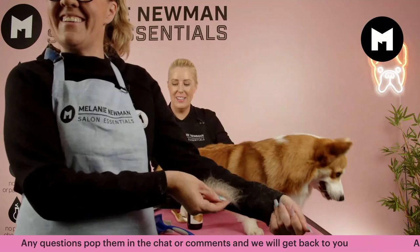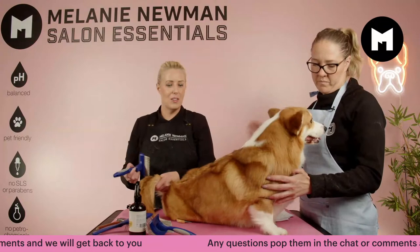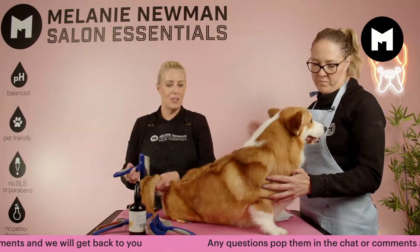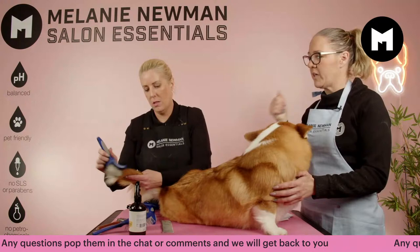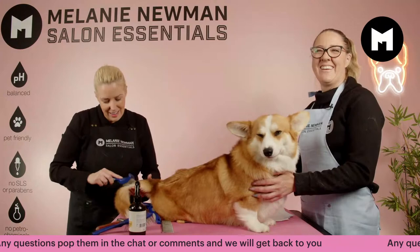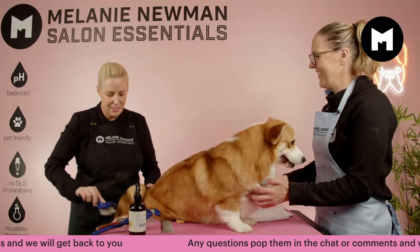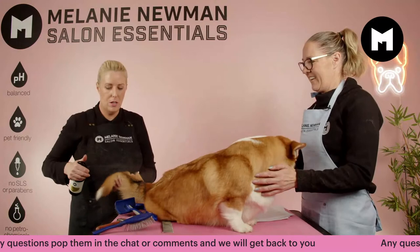We'll go through with the tail because it's a good one to demonstrate. I always hold the tail as well — it communicates to the dog what's happening. Going through with the slicker first, following the direction of the coat lay — this is important for the entire body; we're not brushing against the coat. Pay more attention to particular areas but be very gentle and considerate that it is a tail.